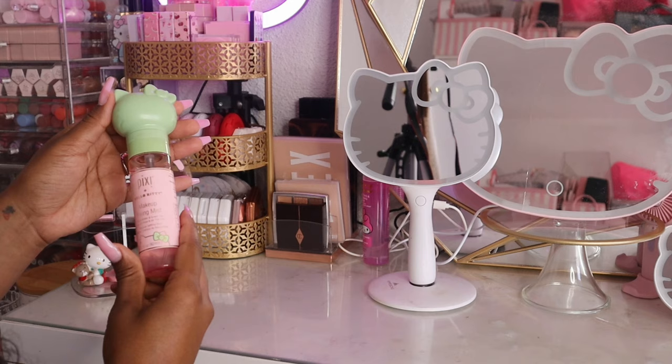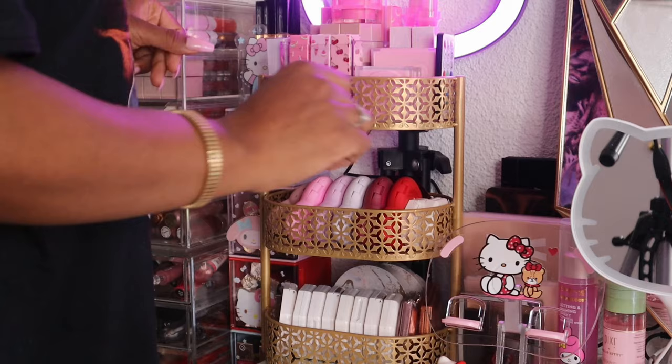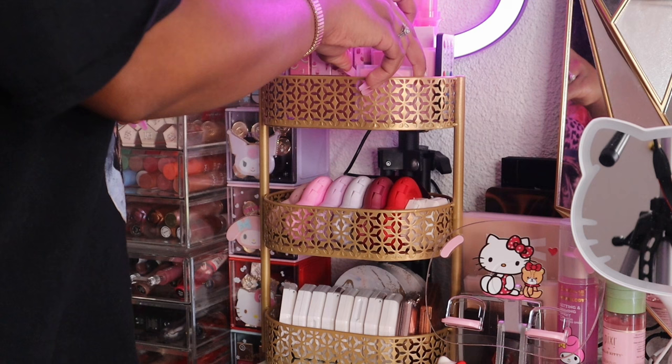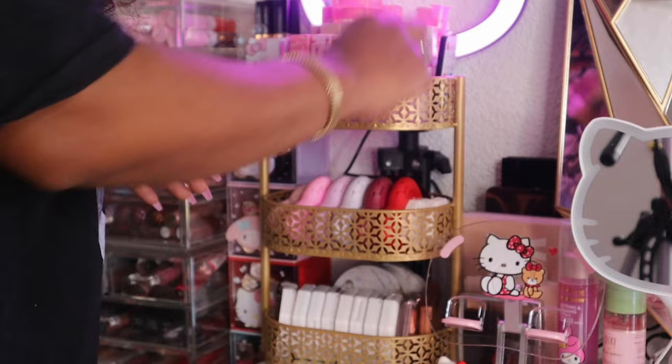I have some setting sprays here — the Pixi Fixing Mist and the Cream Shop Setting and Priming Spray. I keep them here because they go with the decorations. Moving up to the next little shelf, I have some Beauty Creations products — some of their bronzers. I have the shade Sunny Honey and the shade Wild Sun.